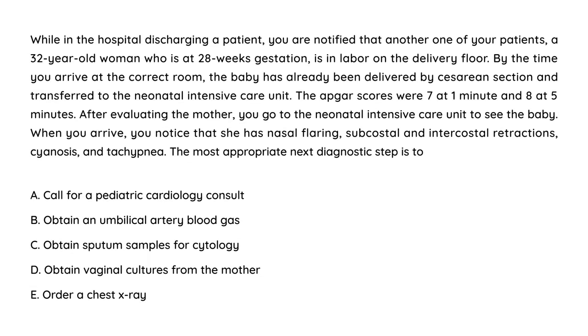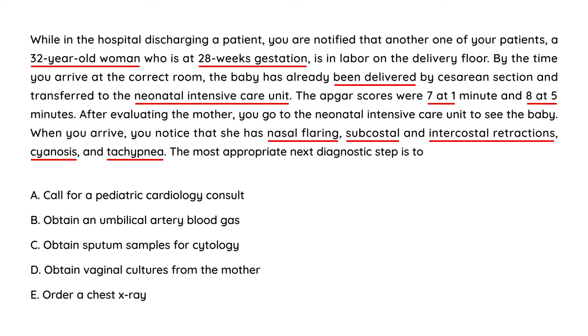First vignette: while in the hospital, you're notified that a 32-year-old woman at 28 weeks gestation is in labor. By the time you arrive, the baby has been delivered by cesarean and transferred to the neonatal ICU. Apgar scores were 7 at one minute and 8 at five minutes. When you arrive in the NICU, you notice nasal flaring and subcostal and intercostal retractions. At 28 weeks gestation — very premature — combined with these physical exam findings, this is very suspicious for RDS. You should immediately do an ABG and a chest x-ray as part of the diagnosis.